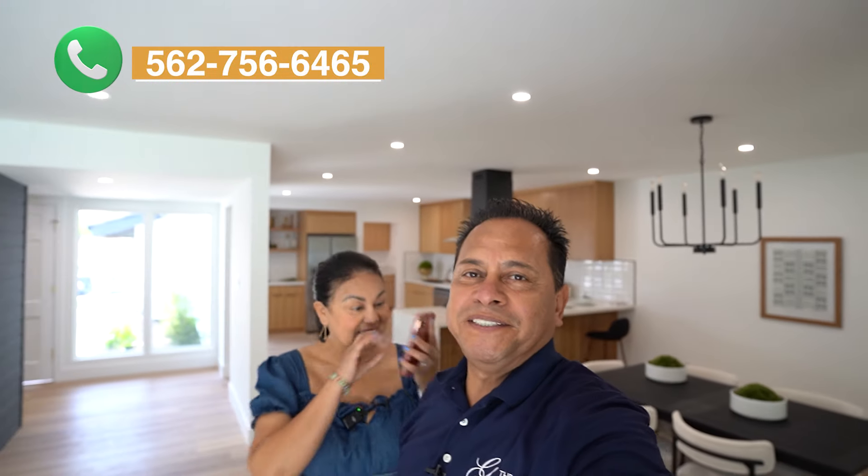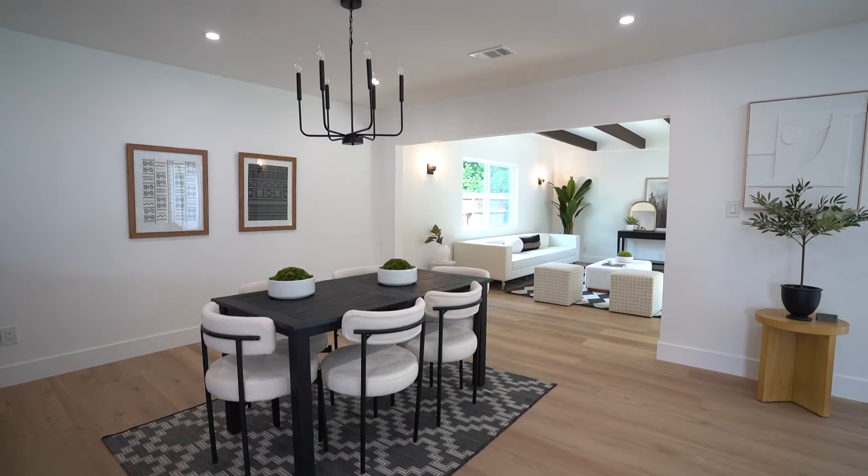If this is your first time to our channel, make sure to subscribe and click that little bell so that you're notified every single time we do a brand new video. Pick up that phone, give us a call, send us a text message or email — we've got your back when moving to Whittier, California. So let me take you into the den.